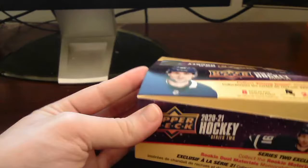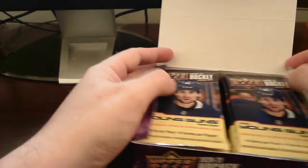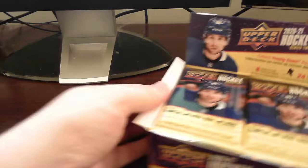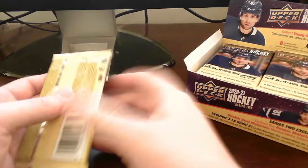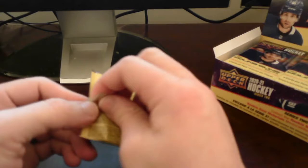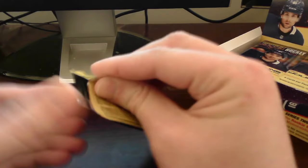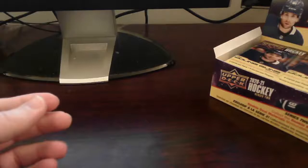Popping this open — come on — there we go, popping open the sides. Getting set up in order here. Box is open, so let's dig right in. I'll put it more off to the side and make room for our inserts, Young Gun hits, and everything. Pack number one out of 24.